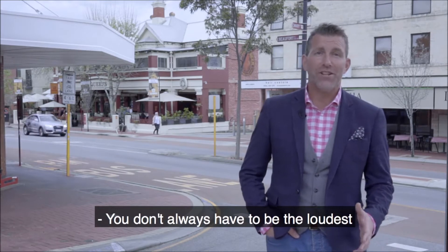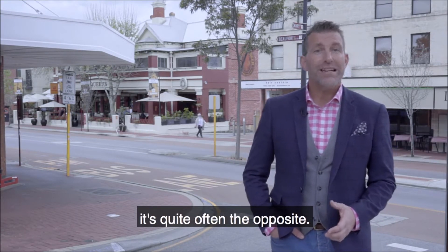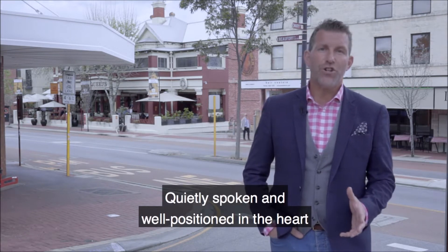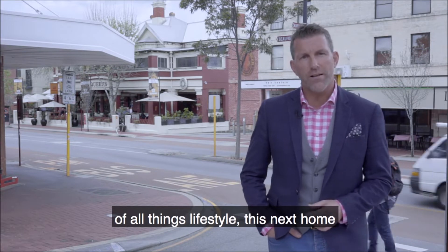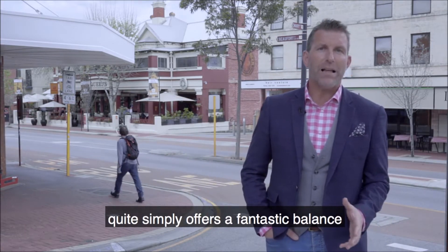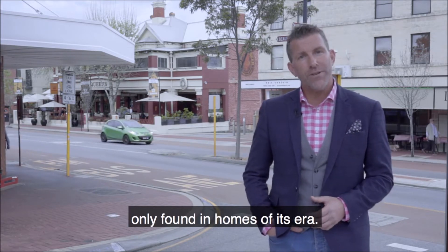You don't always have to be the loudest in the room to command attention — in fact, in real estate terms, it's quite often the opposite. Quietly spoken and well-positioned in the heart of all things lifestyle, this next home quite simply offers a fantastic balance between sleek contemporary with a radiance only found in homes of its era.